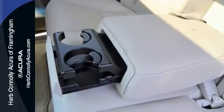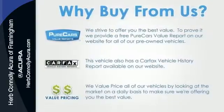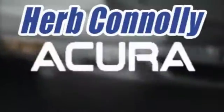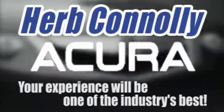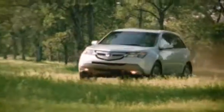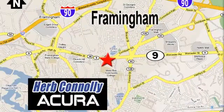Nothing brings the family together like the Acura MDX. Take it for a test drive today. Herb Connelly Acura, meeting and exceeding expectations one customer at a time. Stop in today. We're conveniently located at 500 Worcester Road, Route 9 in Framingham, Massachusetts.